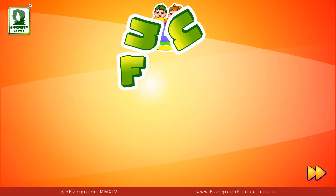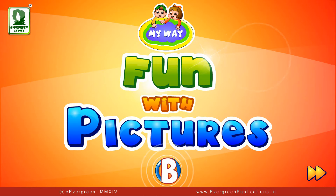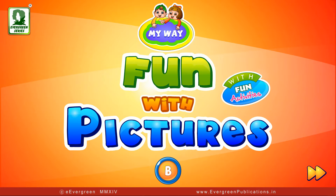My Way, Fun with Pictures, Book B, with Fun Activities.